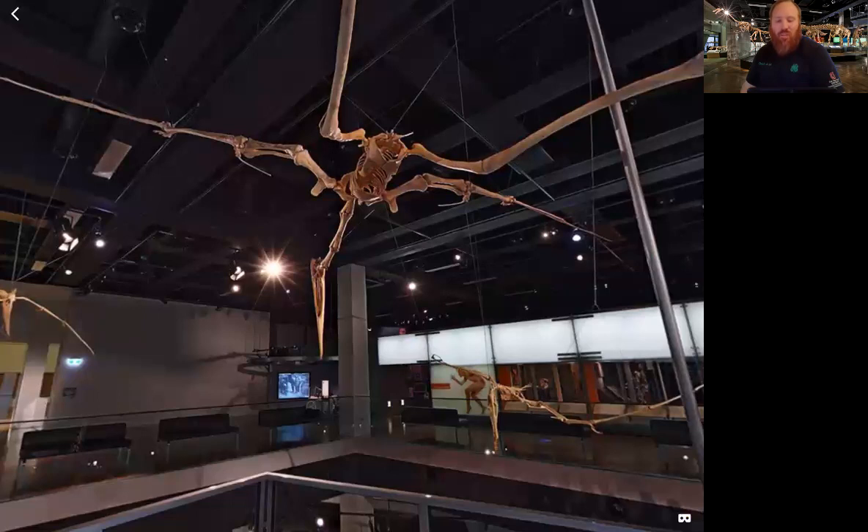Pterosaurs were carnivorous flying reptiles, and they had skin-covered wings.